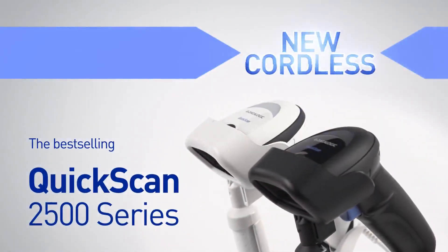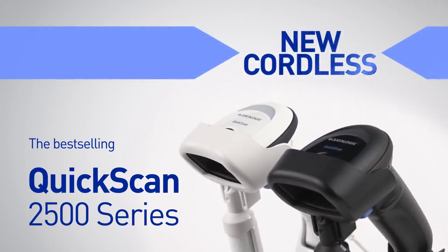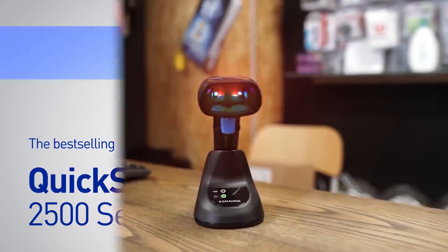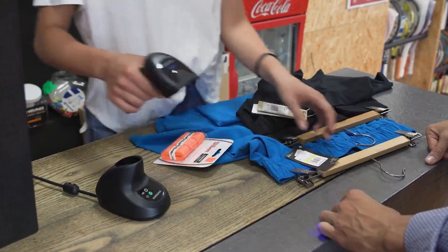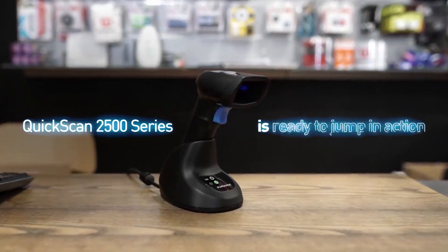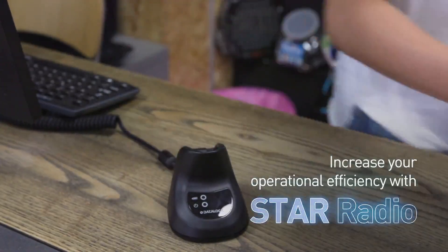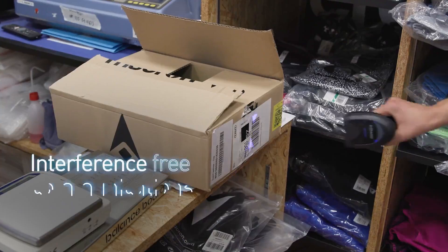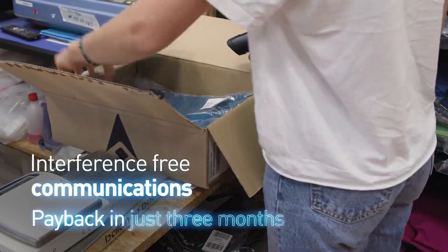Introducing the fantastic new cordless QuickScan entry-level scanner. It completes the best-selling 2500 series of handheld devices from Datalogic. Regardless of the size of your operation or whatever your budgetary constraints, the QuickScan 2500 series is ready to jump into action. Increase your operational efficiency with STAR radio — interference-free communication is just a trigger pull away. No more delays, with payback in just three months.